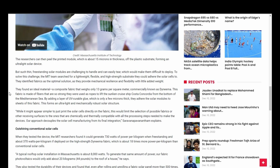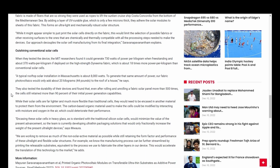Quote: while it might appear simpler to just print the solar cells directly on the fabric, this would limit the selection of possible fabrics or other receiving surfaces to the ones that are chemically and thermally compatible with all the processing steps needed to make the device. Our approach decouples the solar cell manufacturing from its final integration, outshining conventional solar cells. When tested, the MIT researchers found the device could generate 730 watts of power per kilogram when freestanding and about 370 watts per kilogram if deployed on the high-strength Dyneema fabric, which is about 18 times more powerful per kilogram than conventional solar cells.